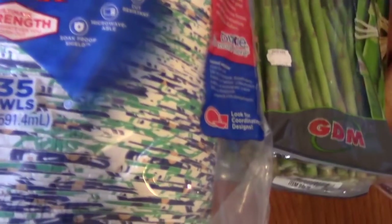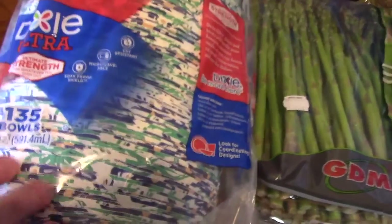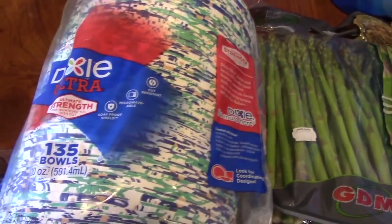Next we have my Dixie bowls. $10.79 for these, and there are 135 bowls in here. They're 20-ounce bowls.